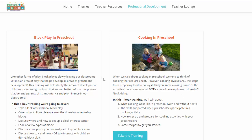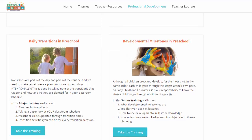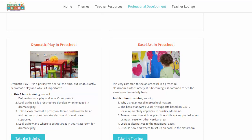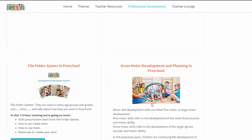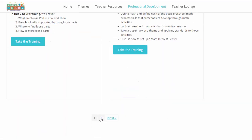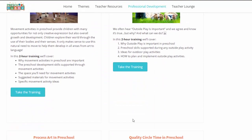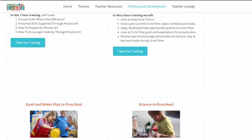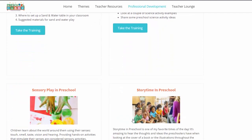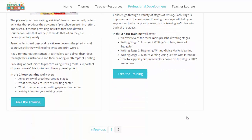Here are just some of the training topics: block play, cooking in preschool, daily transitions, developmental milestones — that one's two hours, this one's three hours — dramatic play, easel art, file folder games, gross motor development, loose parts, math. On page two: movement activities, outside play, process art, circle time, sand and water play, science, sensory play, story time, writing centers, and writing stages. So that's what's in here as of now, and I try to add about five two-hour trainings each school year.